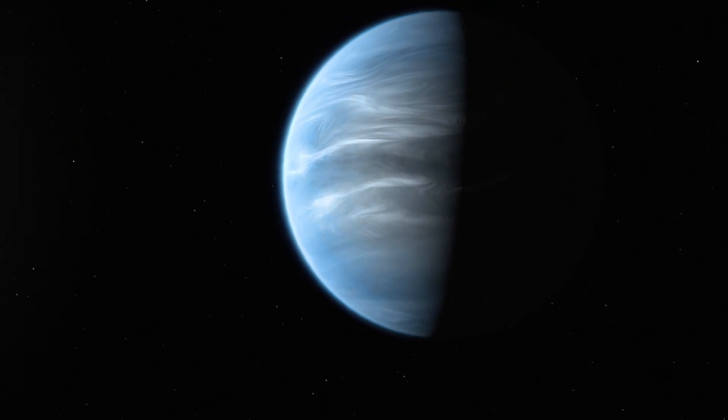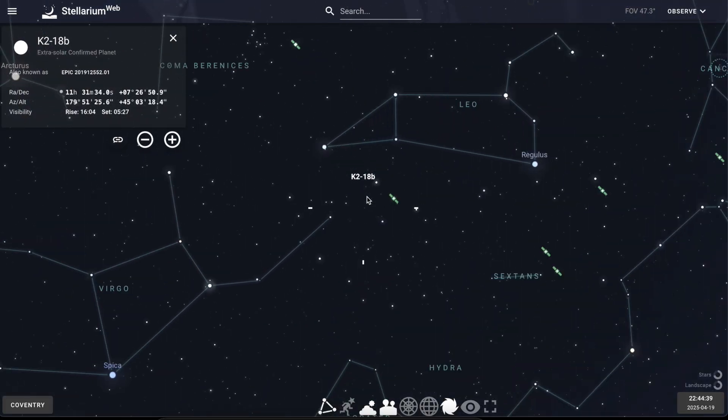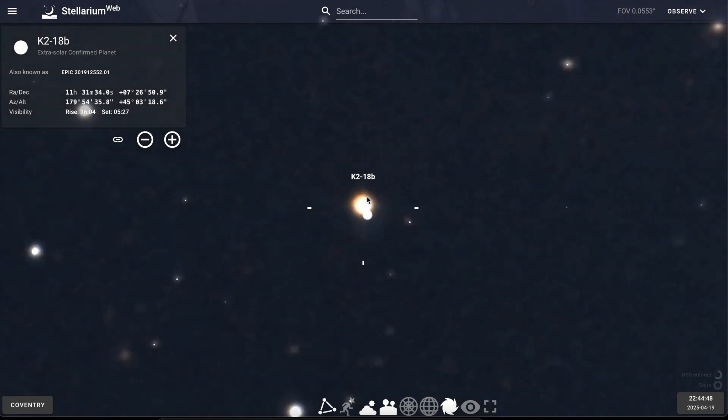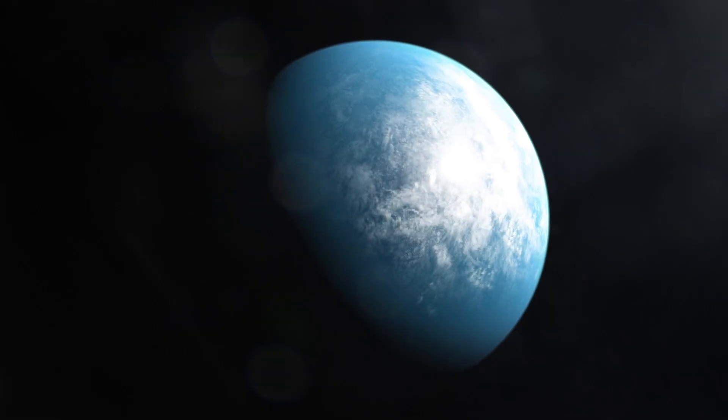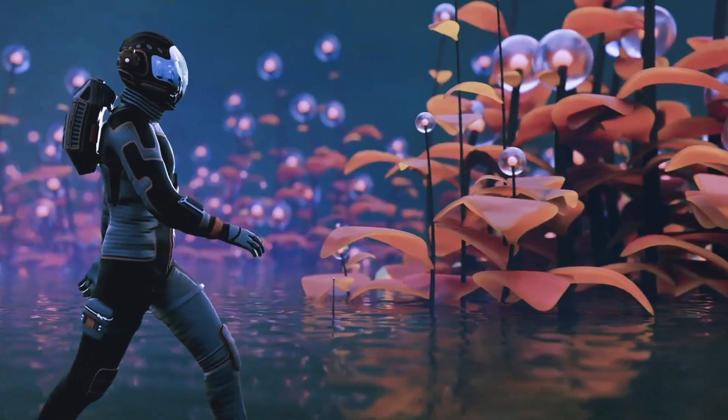Could this distant ocean be teeming with life? In the constellation of Leo, 124 light years away, scientists using the James Webb Space Telescope have found tantalizing hints — a strange chemical in the atmosphere of a planet that here on Earth is mainly made by living things. Is this our first glimpse of an alien biosphere? I'm Dr. Maggie Liu, and in this week's video let's talk about the planet K2-18b and why it's hit the spotlight again as a potential alien world.